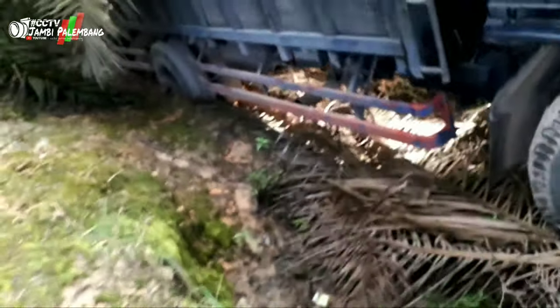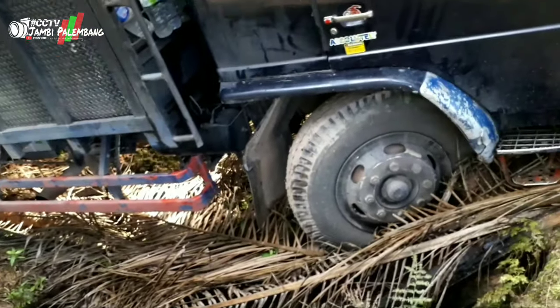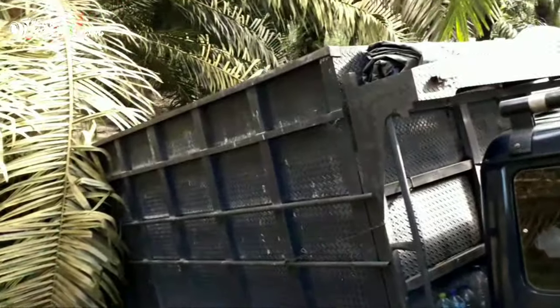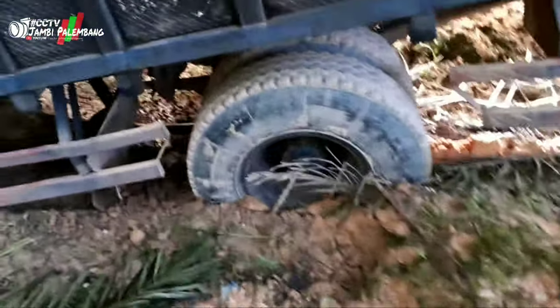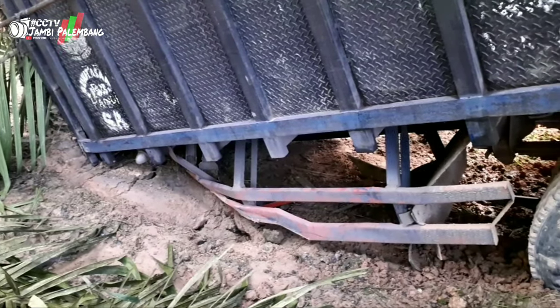Lubangnya cukup dalam ini. Mari kita lihat lebih dalam — wow, dalam sekali. Wah, itu sampai peot sekali.